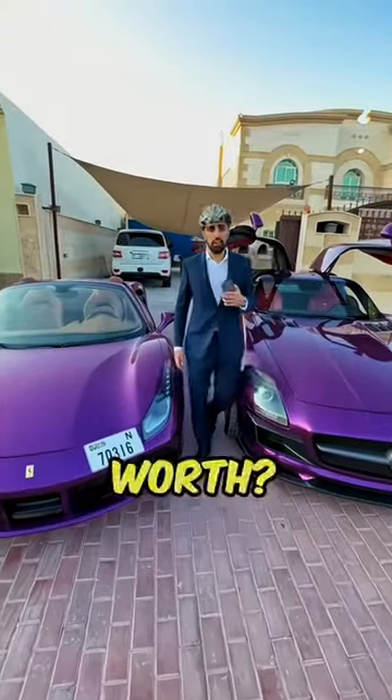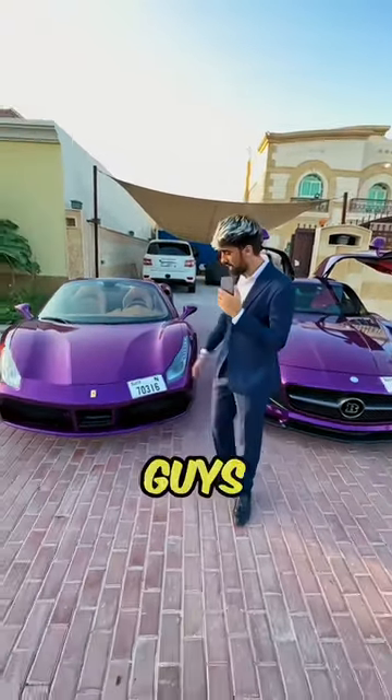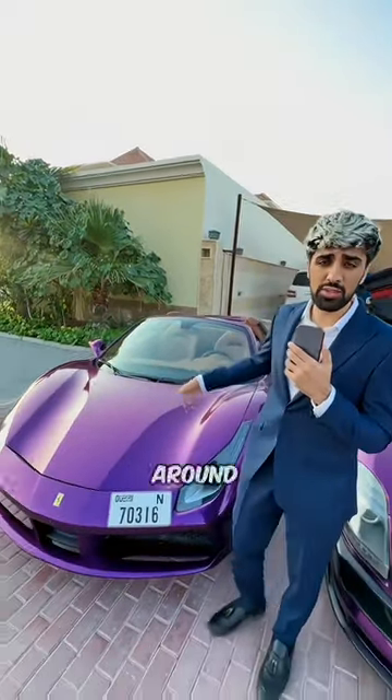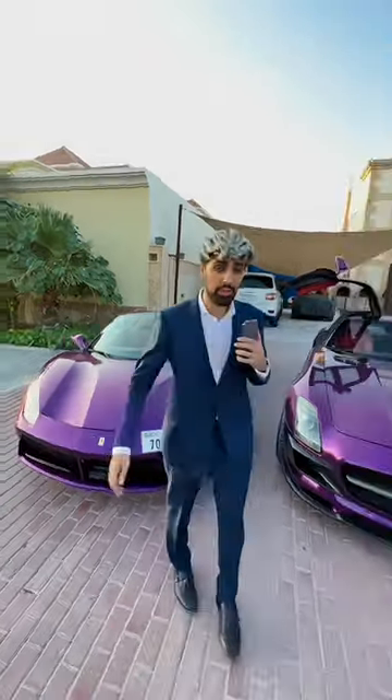Someone asks: 'How much is your car collection worth?' First things first, we got the Ferrari 488 Spider — this costs around 700,000 dirhams, quite cheap.